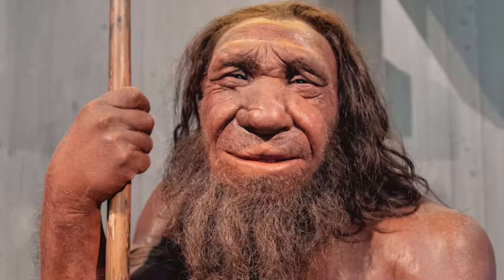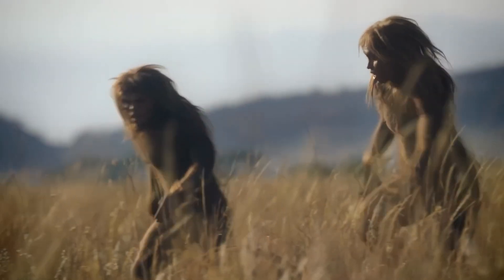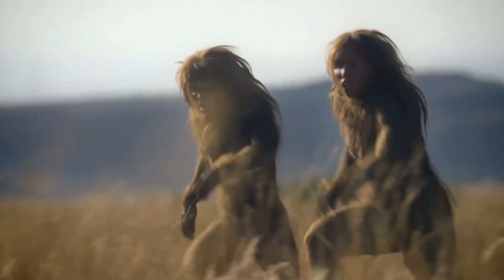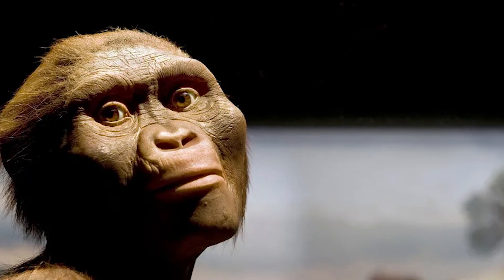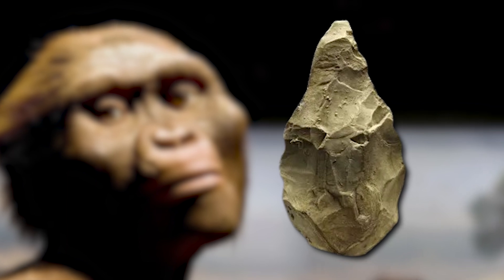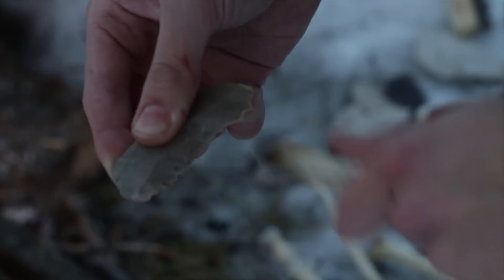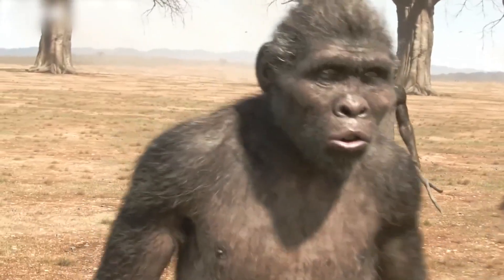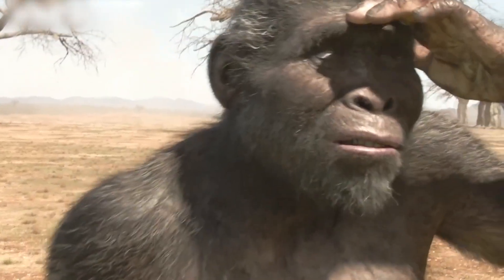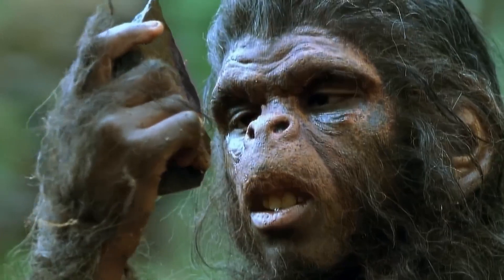Neanderthals belong to our genus Homo, which first emerged in Africa around 3 million years ago and descended from the upright-walking Australopithecines of eastern and southern Africa. Australopithecines made the earliest known stone tools 3.3 million years ago at the site of Lokalale 3 — intentionally shaped stones with sharp edges likely used for butchering scavenged animal remains, but possibly also for woodworking or defense. While not all Australopithecine species used tools, the Homo lineage diverged from those populations that did make and use stone technology.